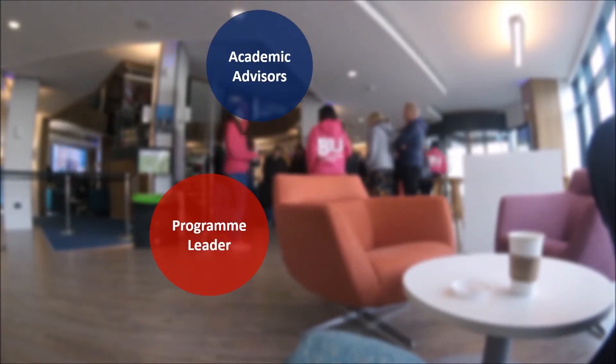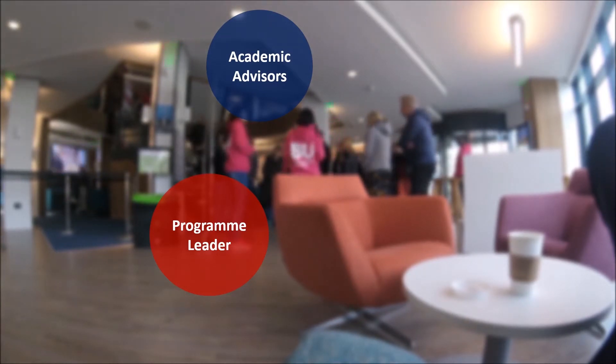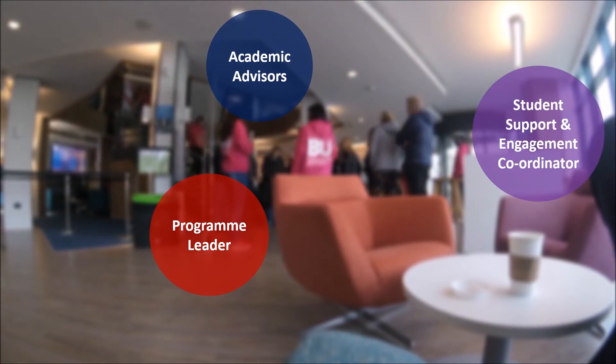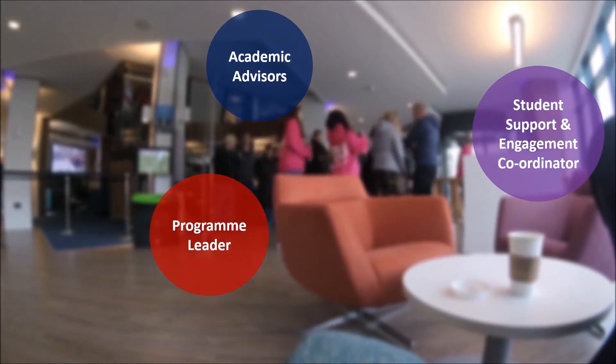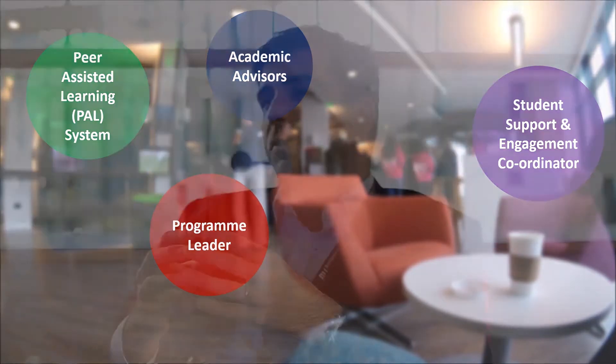Learning at Bournemouth University may be quite different from the past experience of students. We encourage interaction between staff, students and their senior peers. All our programmes have a programme leader, each student has a dedicated academic advisor to support them in areas where they might be struggling, and there is a student support and engagement coordinator where students can discuss matters confidentially. We also run a peer assisted learning system where senior students support the integration of first year students into university.